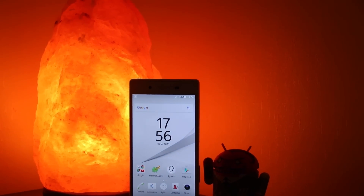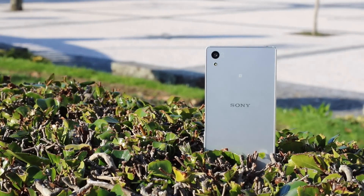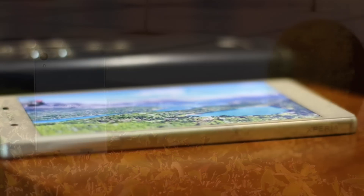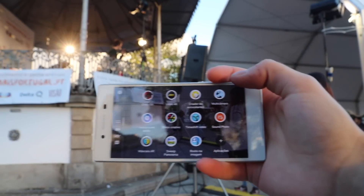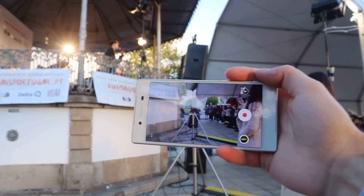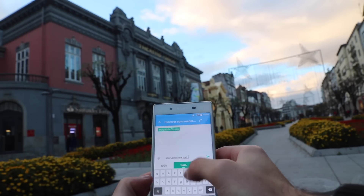Mas temos aqui o Snapdragon 810 — será que ele aquece demasiado? Quando estava a instalar várias aplicações ou a usar o GPS, sim, ele ficou bastante quente, mas não demasiado. Indo nas tarefas do dia-a-dia e mesmo em jogos, apesar de estar sempre morno ou ligeiramente quente, ele rapidamente arrefece e mesmo a gravar vídeo 4K conseguimos utilizá-lo sem problemas. Reconheço que este processador aquece bastante, mas o sobreaquecimento não é um problema neste Sony Xperia Z5 — sinceramente ele não aquece mais do que smartphones comparáveis com o mesmo nível de performance.